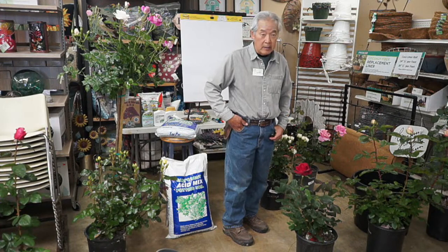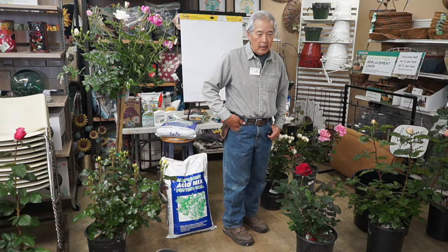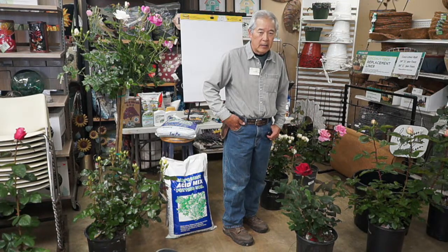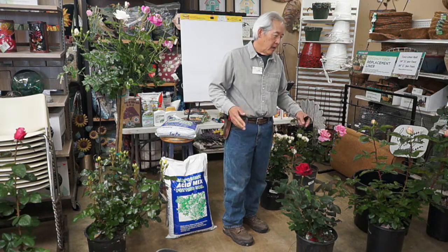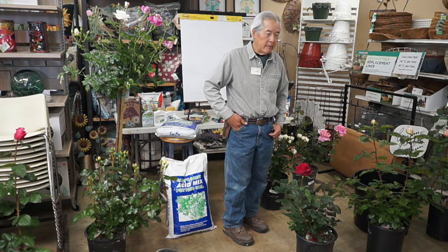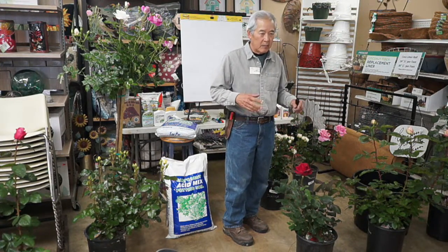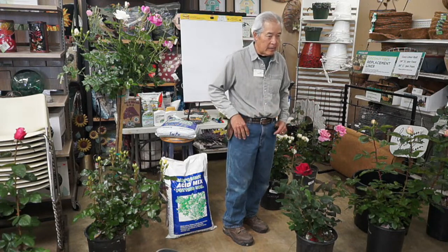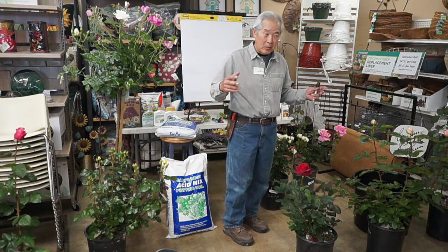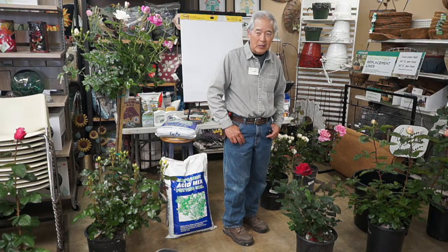The fewer diseases and bugs you'll see with more spacing. If you only have one rose in the middle of the yard, it may never get diseases or bugs if it's isolated. If you have a bunch of roses close together — 20 or 30 in a spot — if they get mildew, sometimes they all get mildew. If they get spider mites, sometimes they all get spider mites because it travels from plant to plant. Of course, if they're all together, it's easier to treat them, so there are advantages and disadvantages.